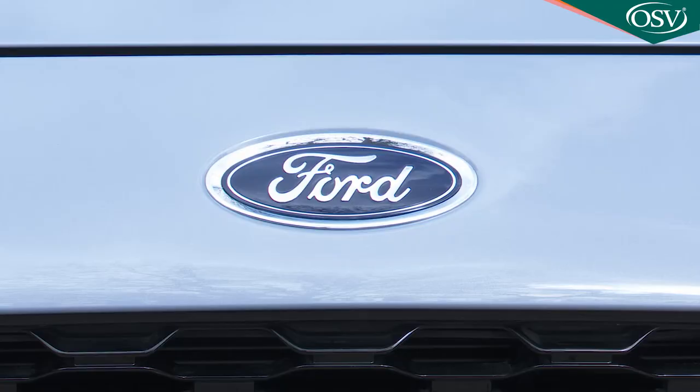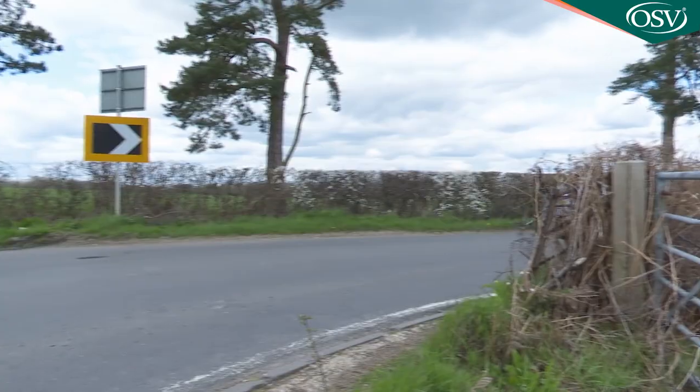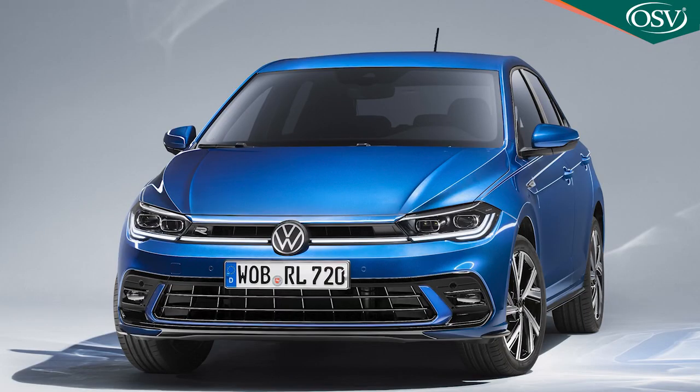Variations on the Fiesta theme may come and go, but before driving any version of Ford's definitive supermini there's one thing you almost always know for certain: that it'll be a great steer. This time around the blue oval brand sought to retain that traditional Fiesta attribute, yet at the same time introduce a standard of ride quality closer to that delivered by arch rivals like Volkswagen's Polo.